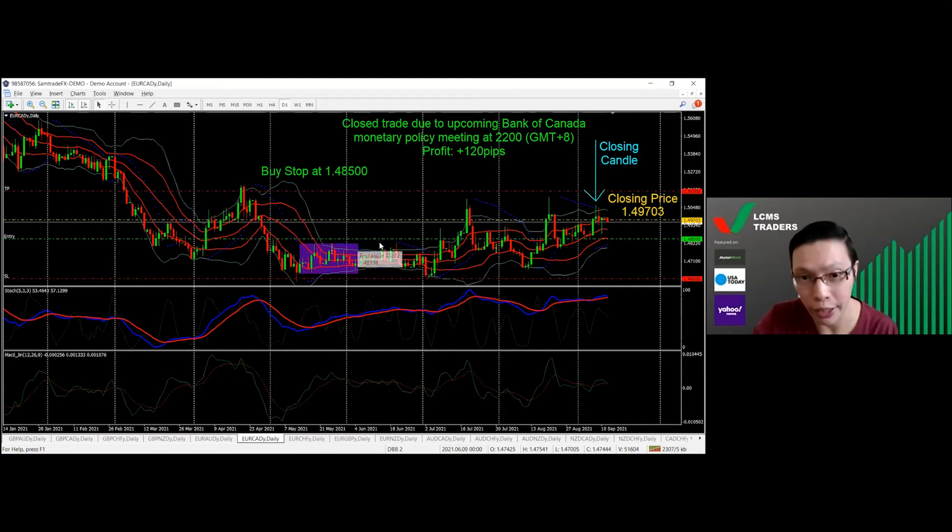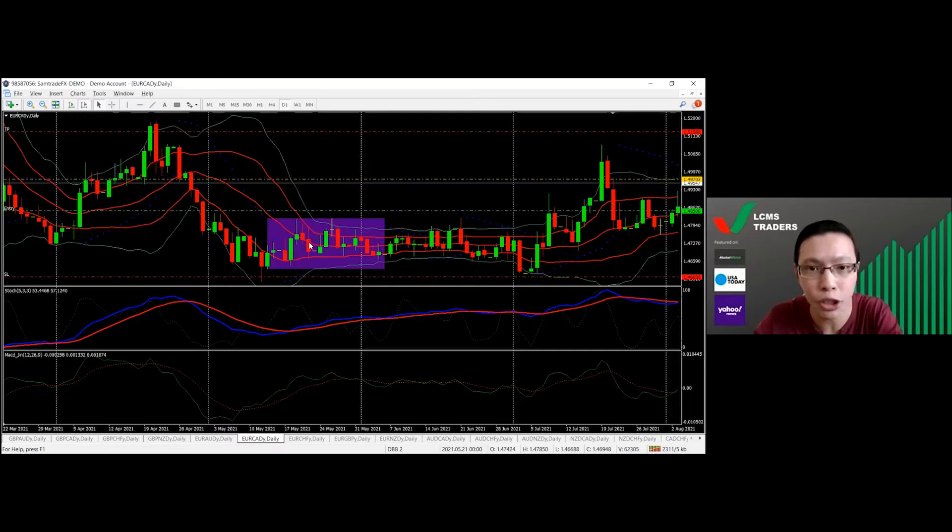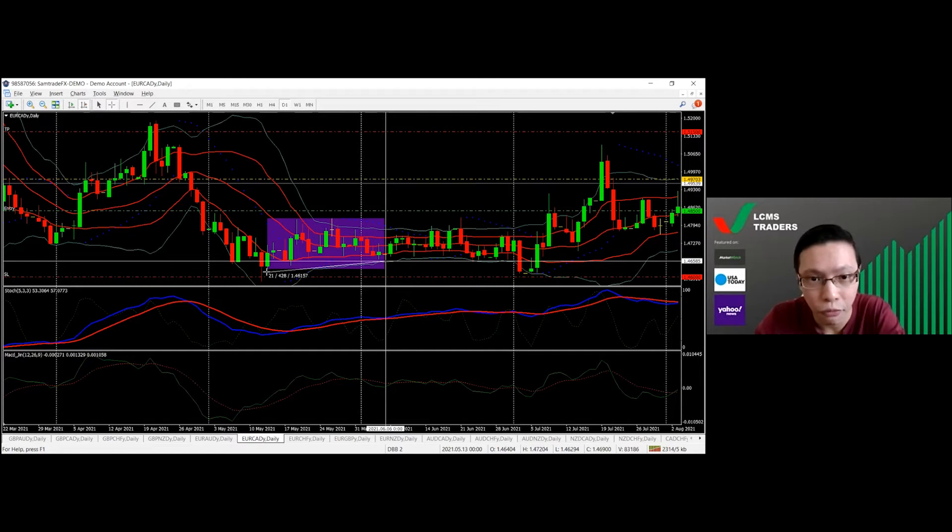This is actually a straddle setup, meaning price was moving within a tight range for a period of time and the market is just waiting for something to happen — be it a major economic data release, a major central bank announcement, major political news — before making a decision on which direction to take. As you can see from this chart, this is on a daily time frame. This purple region highlighted here is a roughly 200-pip range over a period of 21 trading days — three weeks.